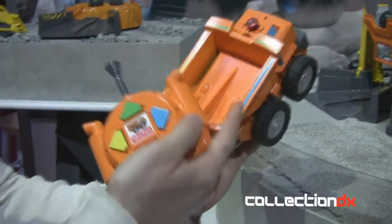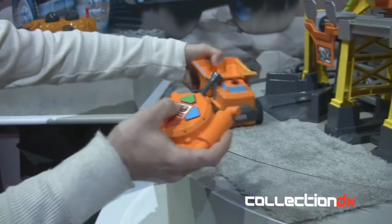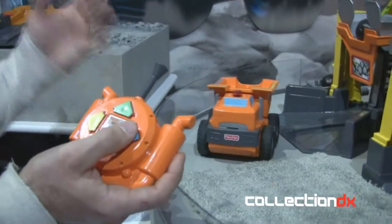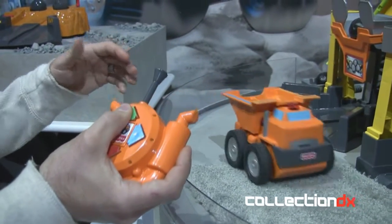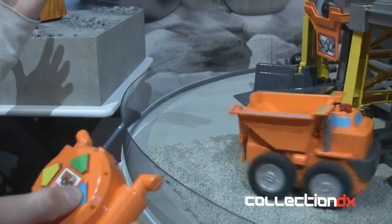So instead of having to know left or right or forward or backward, they just know to go this direction, I press blue. With these four arrows, in addition, we have a 360 degree turn. We also have an RC that works on carpet, which is big because a lot of RCs on the market don't work on carpet.